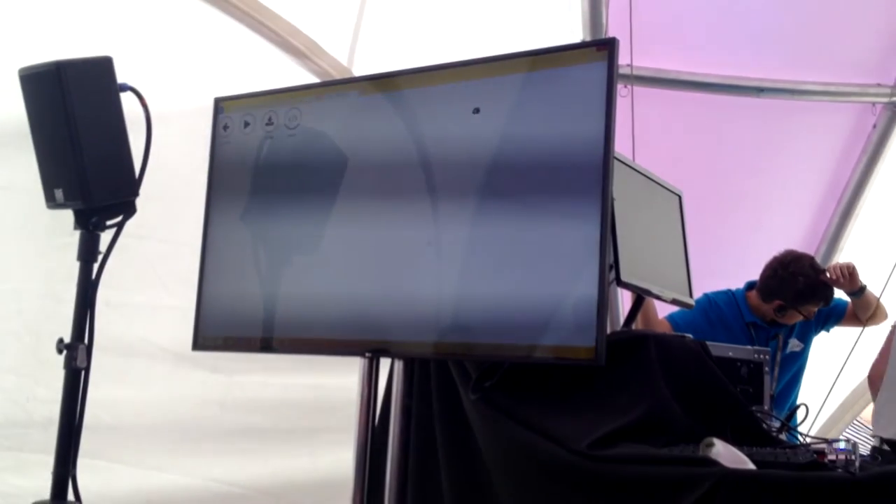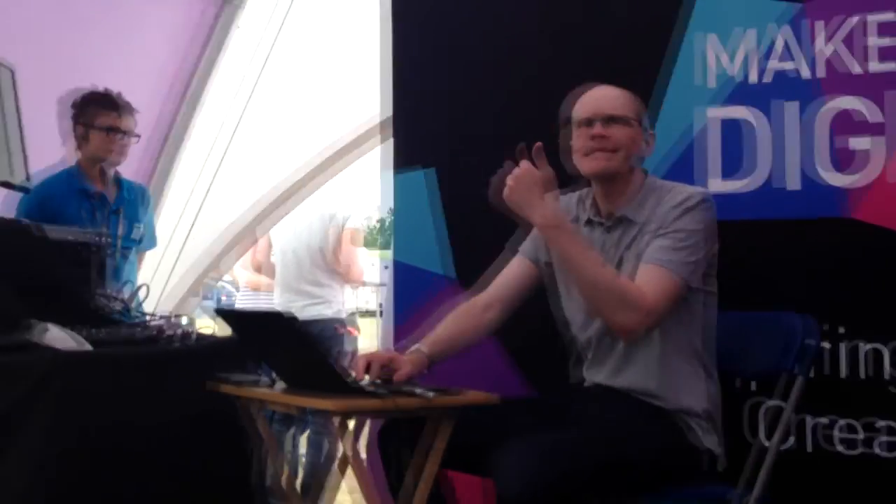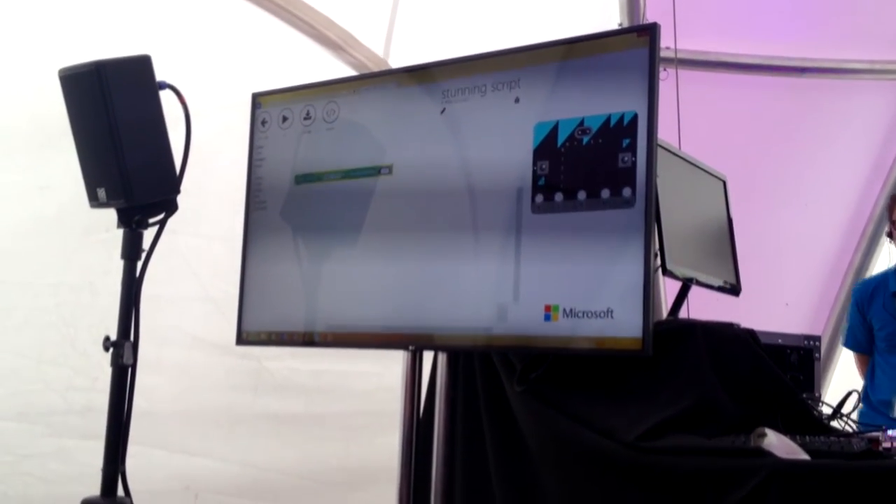At launch time, there will be a number of different programming environments you can use. I'm going to give you an example of programming using a block editor. If any of you have used a language called Scratch — you may have come across it at school — it's a very accessible way of getting into computing. It doesn't use a lot of text; you don't have to type lots of computer instructions — it's very graphical. You can actually graduate from this graphical language onto a more text-based language, so it's a very natural progression from a slightly simplified programming environment to a more sophisticated one. Let's create a new project using the block editor.